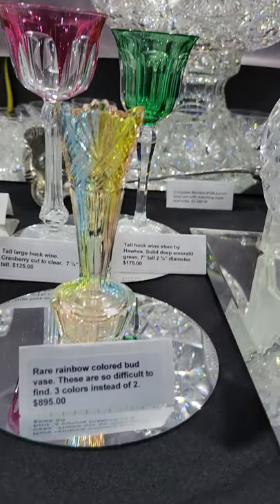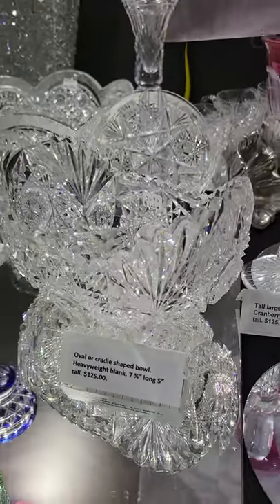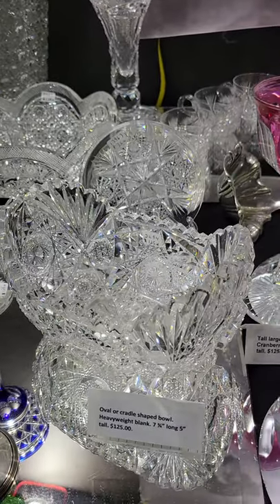There's a great rainbow pattern small vase — these are so hard to find. It's blue, orange, and yellow. Very cute and $895. Then there's a little cradle bowl, seven and three-quarter inches long — $125.